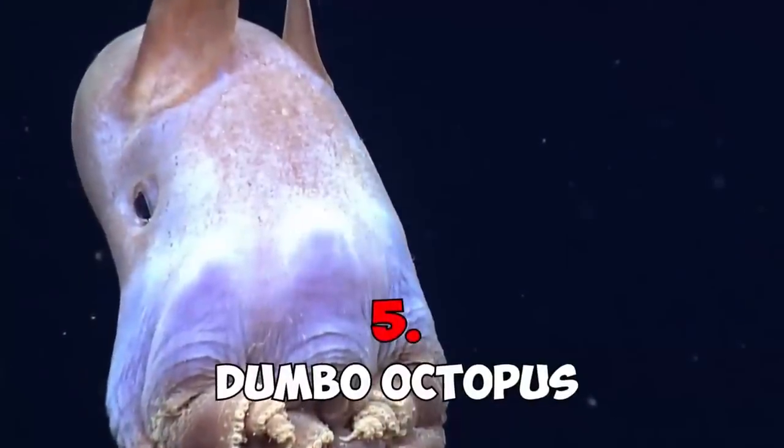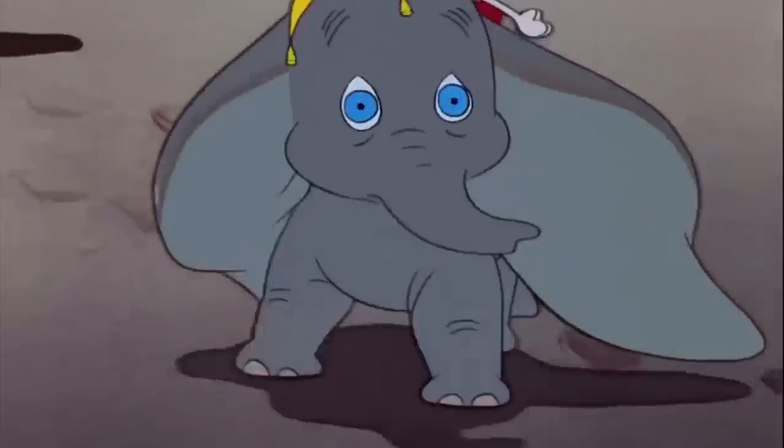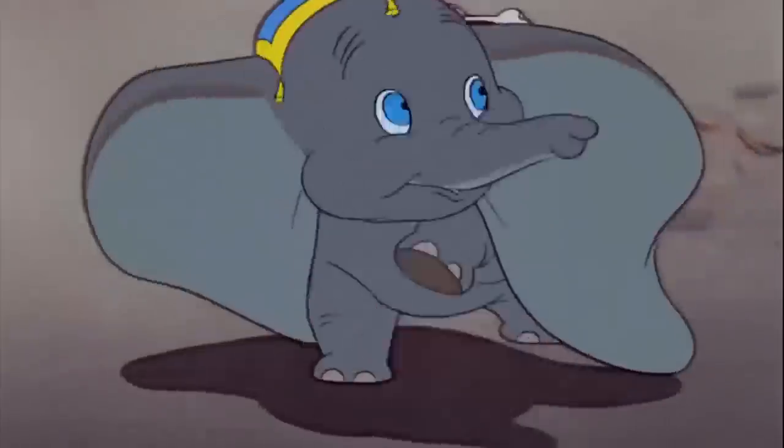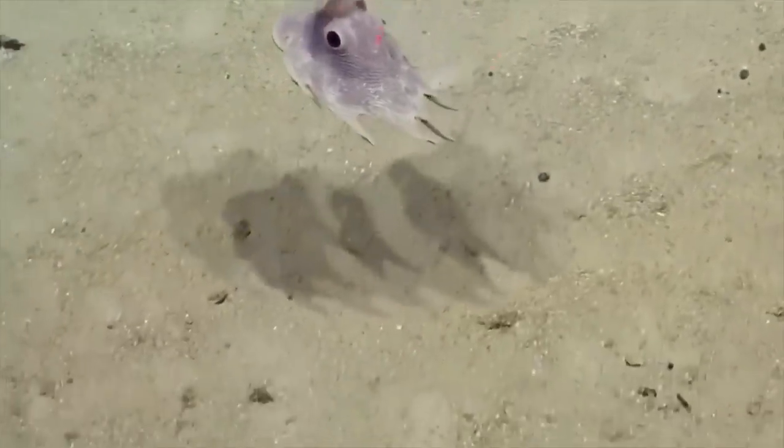Number five: Dumbo Octopus. Are you one of those people who love the Disney classic movie whose main character is a misunderstood elephant that is bullied for having big ears? Well, the creature we'll show you next will remind you a lot of that cute little animal.